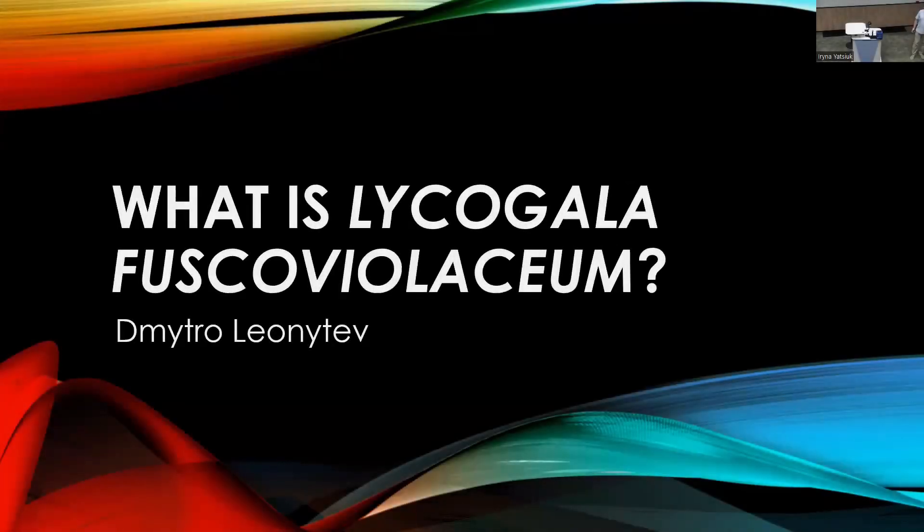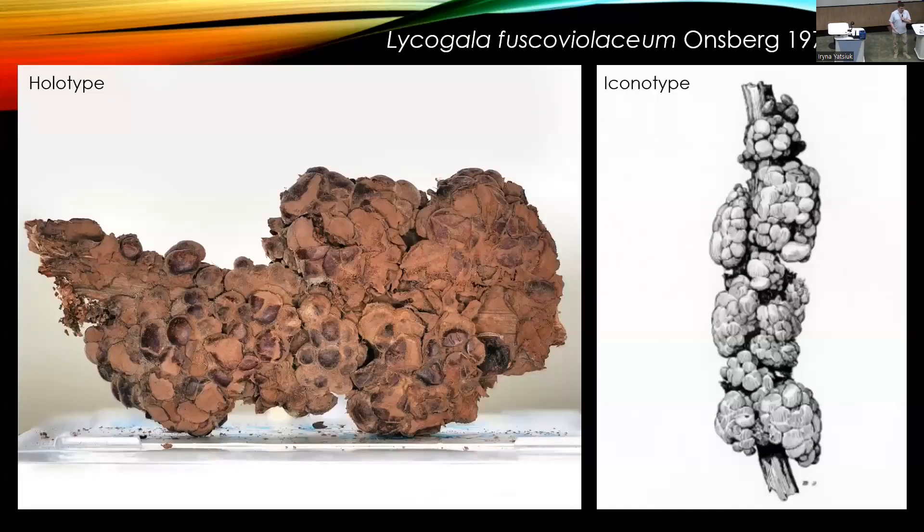Dear friends, my name is Dmitry Oliontyev. I am from Ukraine and I would like to present a poster: 'What is Lycogala fusco-violaceum?' — and I must confess, I don't have an answer. In the 1960s, a student from Denmark traveling in Nepal found a unique specimen which he brought to Copenhagen, where the local expert Per Onsberg studied it and concluded it was an unusual Lycogala. After consultation with Goebert Martin, it was described as the species Lycogala fusco-violaceum.